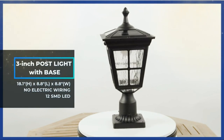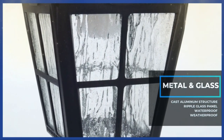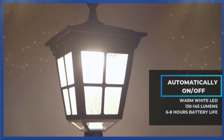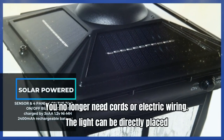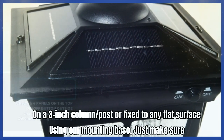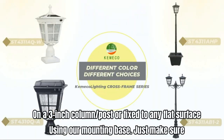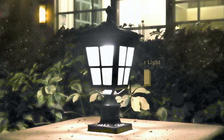Save energy and money with 100% solar charging. This light comes with four efficient top-mounted solar panels. Simply push the switch button to the on position and the light will automatically turn on at dusk and off before sunrise — no cords or electric wiring needed. The lights can be directly placed on a three-inch column post or fixed to any flat surface using the mounting base. Just make sure the location receives full sunlight.